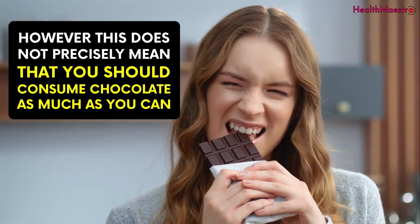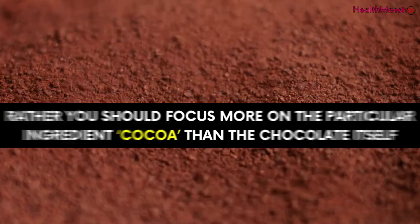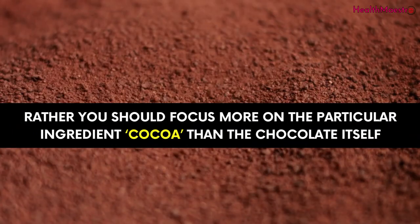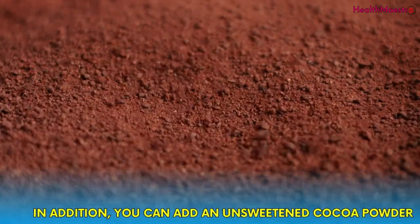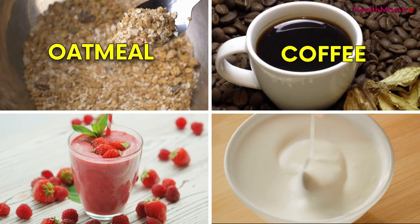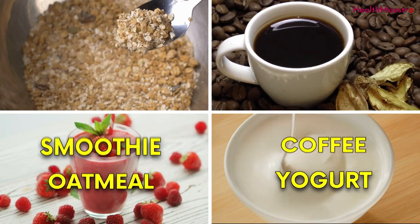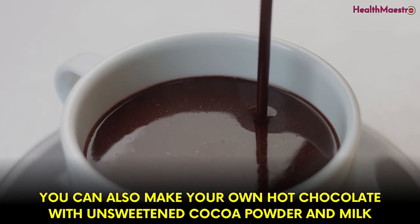However, this does not precisely mean that you should consume chocolate as much as you can. Rather, you should focus more on the particular ingredient — cocoa — than the chocolate itself. In addition, you can add unsweetened cocoa powder to your morning oatmeal, coffee, smoothie, or yogurt. You can also make your own hot chocolate with unsweetened cocoa powder and milk.